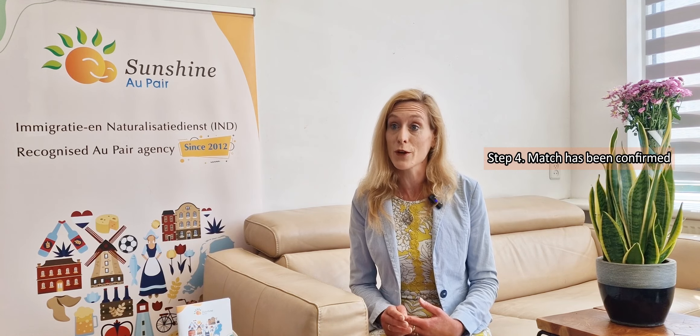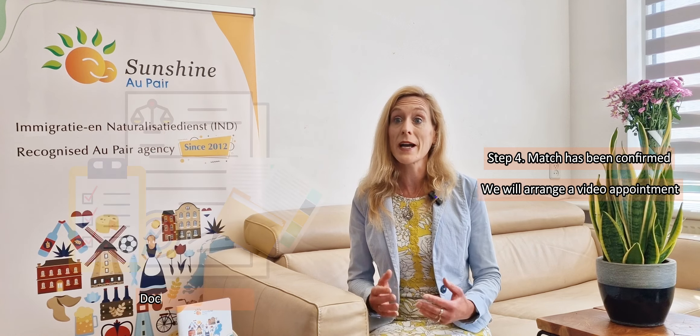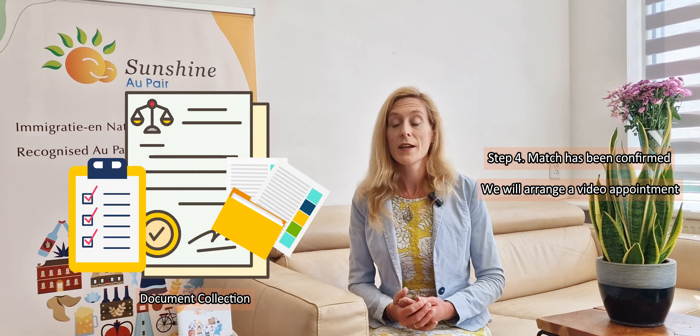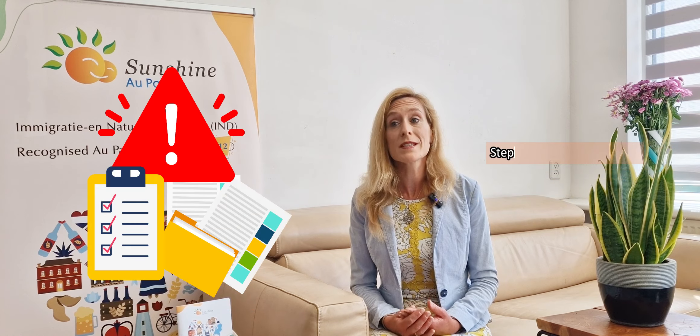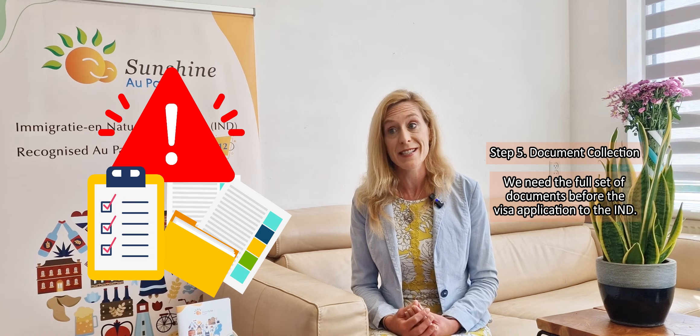After your match has been confirmed, we will arrange a video appointment, followed by document collection. Note that we need the full set of documents from you and the au pair before visa application to the IND.